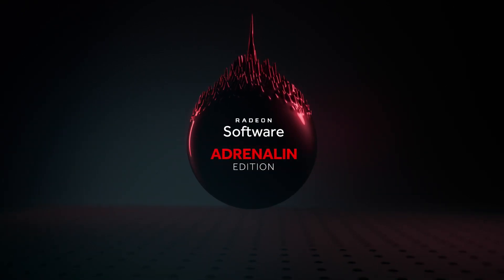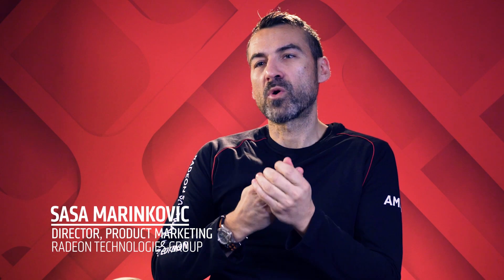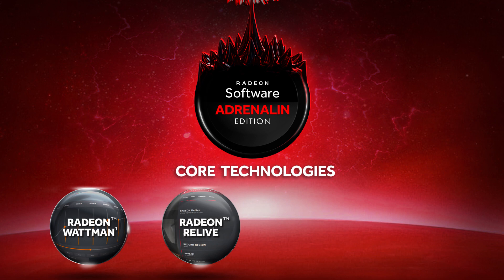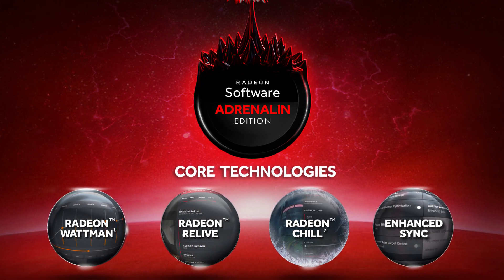With Radeon Software Adrenaline Edition, we are talking about four core technologies that are really crucial to delivering a smooth, efficient, powerful and fun gaming experience. Those are Radeon Wattman, Radeon Relive, Radeon Chill, and Enhanced Sync. Let me tell you about some new things that we are delivering with these four features.